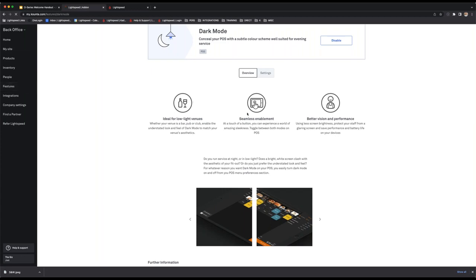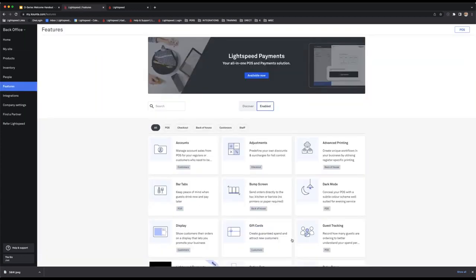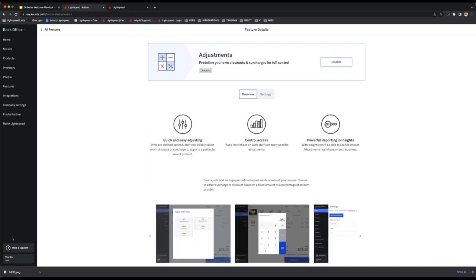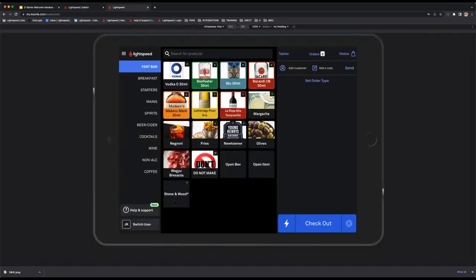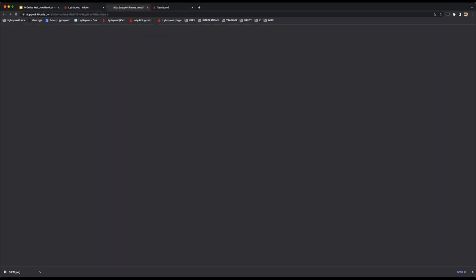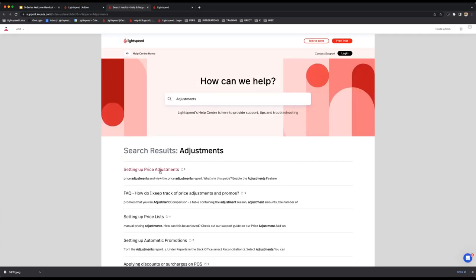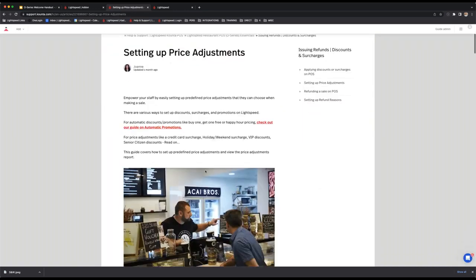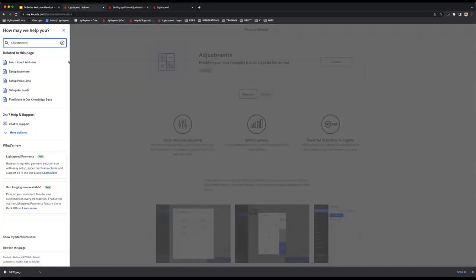If you want more information about a feature or need help enabling it, that's where the help and support section comes in — found at the bottom left of both the back office and the POS. Hit help and support, and at the top there's a search field for our knowledge base. Type in a feature name like 'adjustments', hit enter, and it brings you directly into our support database where you can find the exact guide showing how to enable it, how to use it, and all its functionalities.